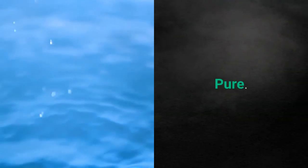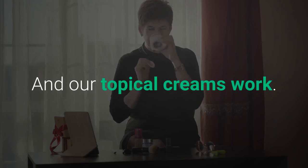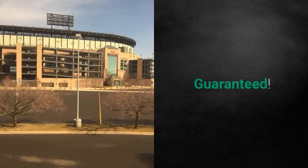It's pure and our topical creams work. Guaranteed!